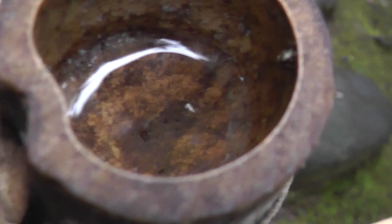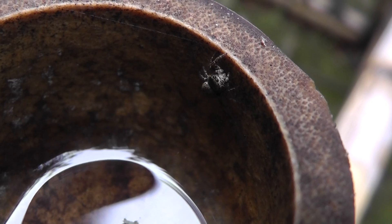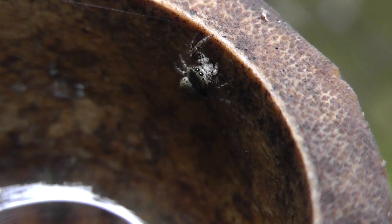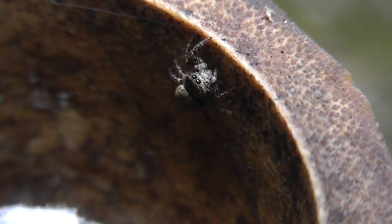Came up here looking for bugs and finding lots of other stuff. What's that? A little jumping spider. Zoom in there and have a look. Hello little spider — I see your eyes, eyeballing me there. Oh, that's great. I gotta do that one for the Real Japan Monster Channel.